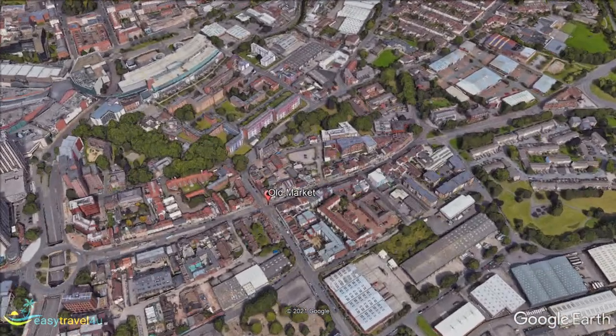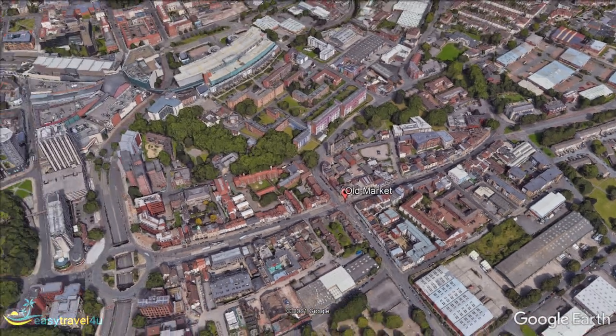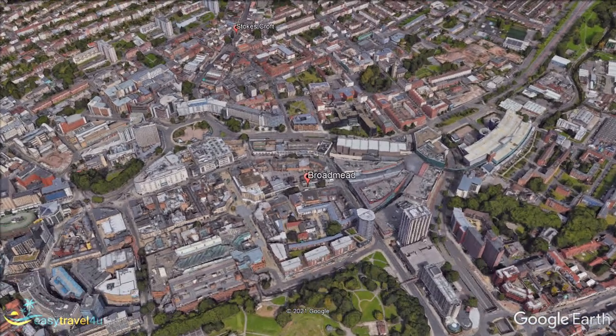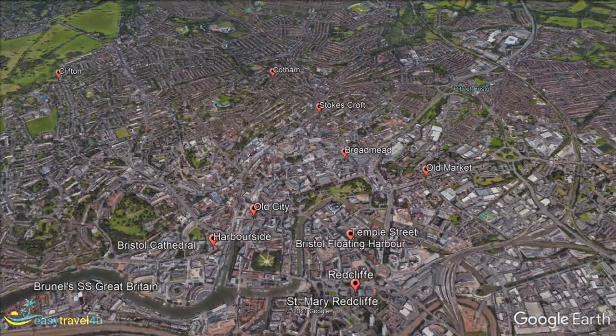Broadmead is Bristol's modern city centre. A hub of multiple large shopping centres, connected by broad pedestrian-only avenues, this is the perfect area for anyone who wants to spend their vacation engaging in a bit of retail therapy. This area is for those who enjoy the contemporary shopping experience. If you are looking for independent boutiques and local craft stores, you won't be finding many of those here.